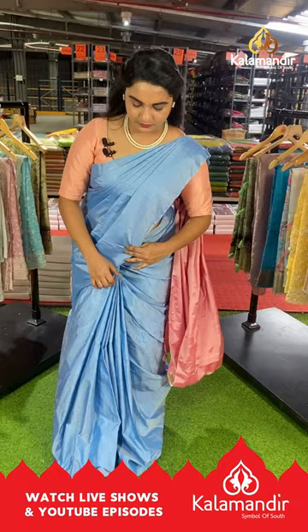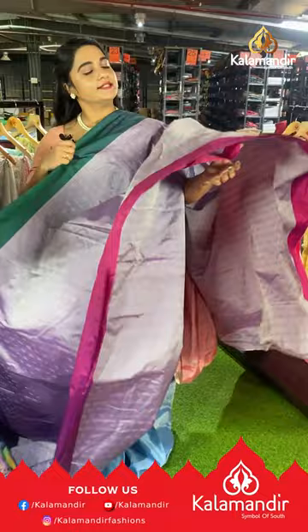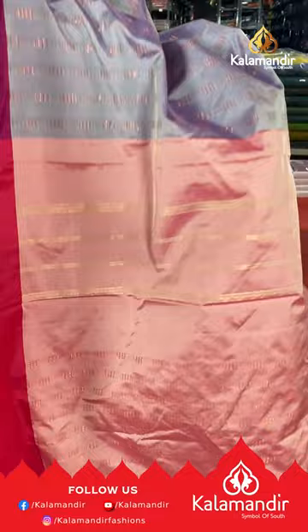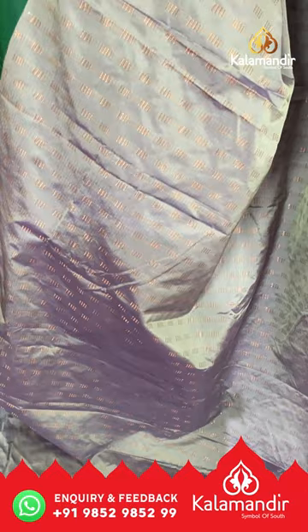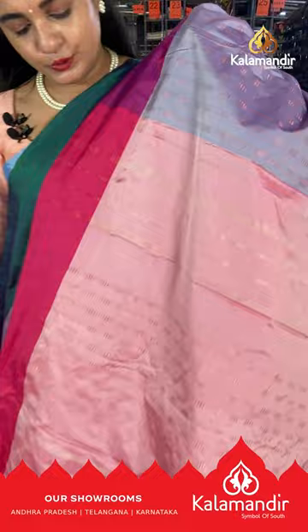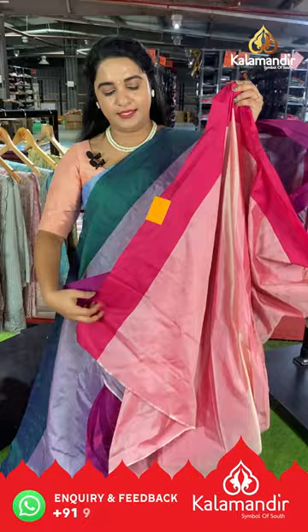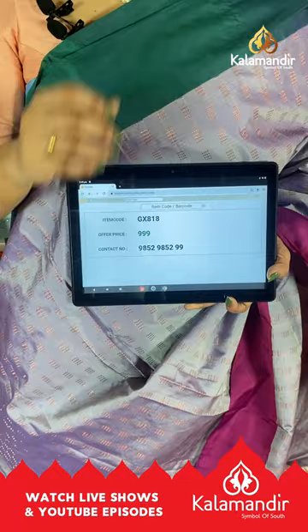Next saree has five beautiful colors — bluish gray, magenta, peacock green, peach and dark pink. The body has triangle and block bunches. The border is a big border in pine color plain borders with two colors. The pallu is contrast with block bunches and lines, paired with a self-color plain blouse with border. Saree code GX818, price ₹999. To buy, take a screenshot and share on our WhatsApp number.